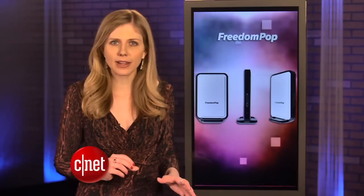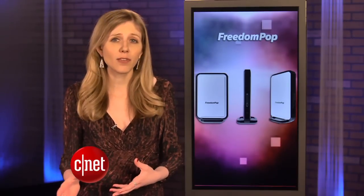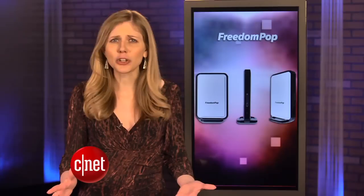It uses Clearwire's WiMAX network, so you'll have to be in that coverage area. Free internet service can really be a game changer for the industry,